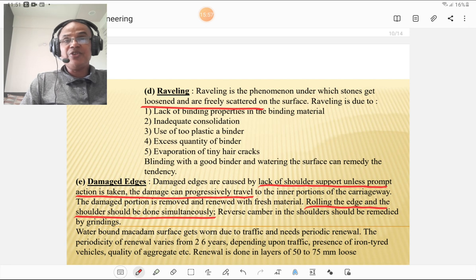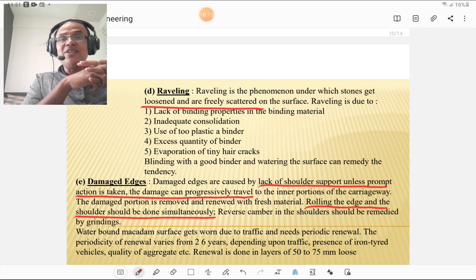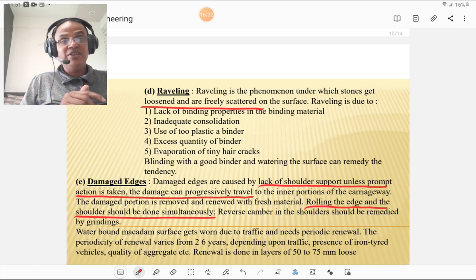Damaged edges: the shoulder and road edge cannot be constructed simultaneously, and in such a situation it leads to failure of the road edges. Damaged edges are caused due to lack of shoulder support. Unless prompt action is taken, the damage can progressively traverse towards the inner carriageway. Rolling of the edge and shoulder should be done simultaneously, and reverse cambers in the shoulder should be remedied by grading. To avoid this defect, the road must be properly encased between shoulders.